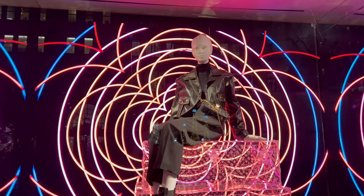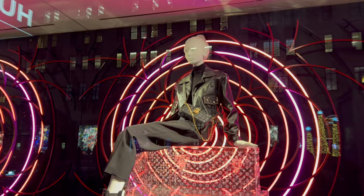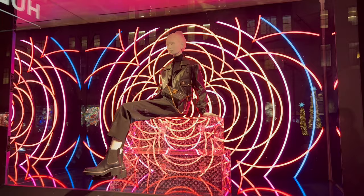We just looked at the Bergdorf Goodman windows on the opposite side of Fifth Avenue, but here we have a holiday display. You may say it's not Christmas, it's not Hanukkah — it's not anything specific — but for me, anything that's light and bright and just kind of stands out, that's what holiday lights are all about.